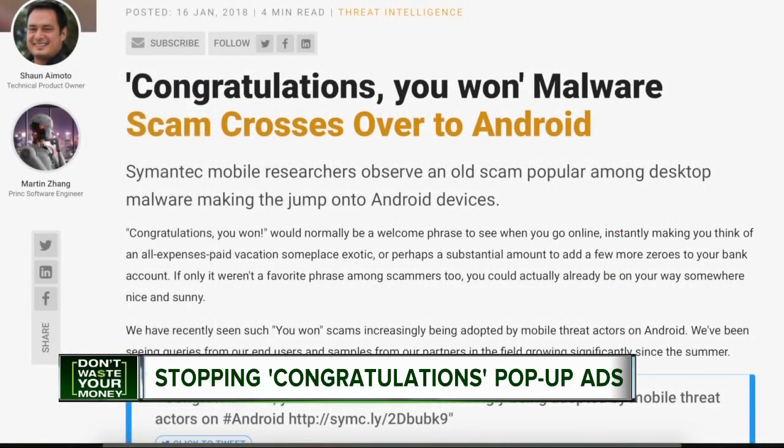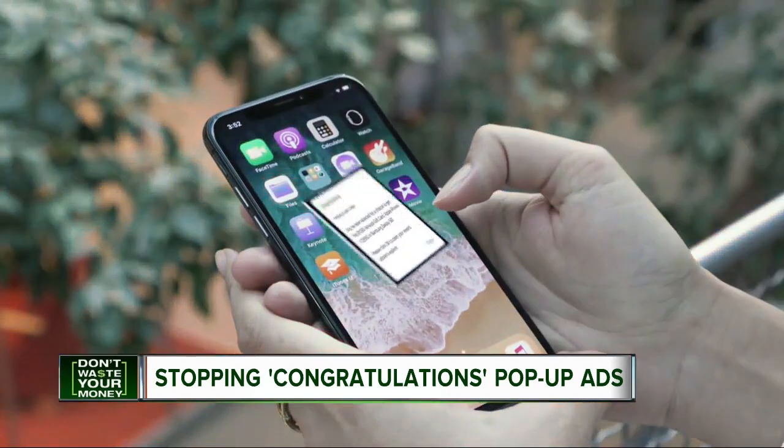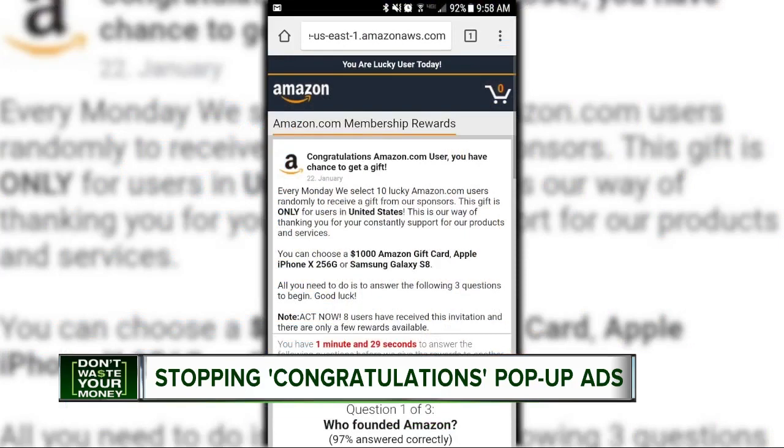Of course, you really didn't win anything. Symantec Security calls it 'fake you won' malware, and says it slips in like a virus when you visit a questionable website or download an app. It comes in from searching the web or going to certain websites that may be hijacked, or sites that have malware or spyware on them.